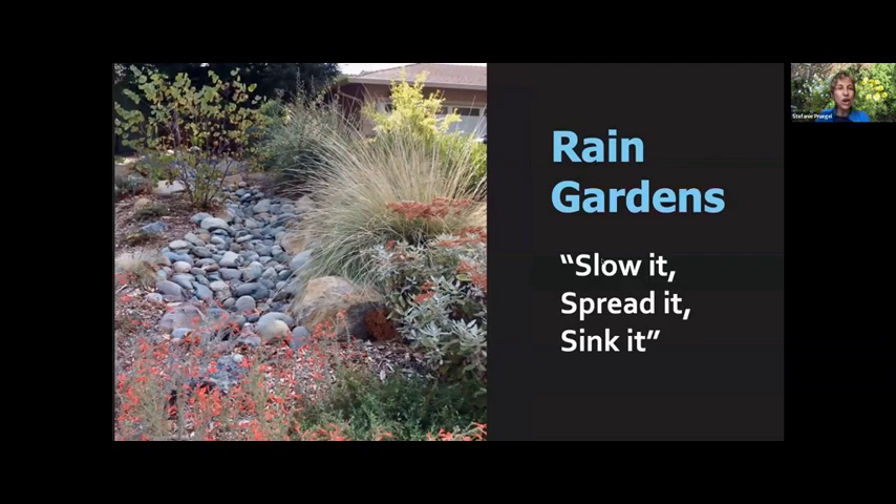Rain gardens are essentially landscape areas designed to receive water that runs off your roof through the gutter or comes off paved surfaces, especially if your property is on a slope. Those areas capture that water — often lined with rocks to prevent erosion where the water enters — and allow it to sit there and slowly get into the soil. The slogan is: slow it, spread it, sink it. You slow it with rocks to break the velocity, spread it so it stays on site, and sink it into the ground. You want to use your garden soil as a sponge.